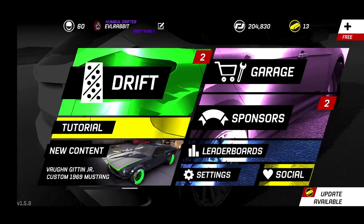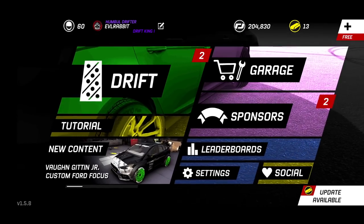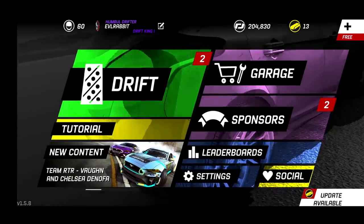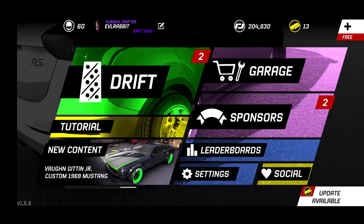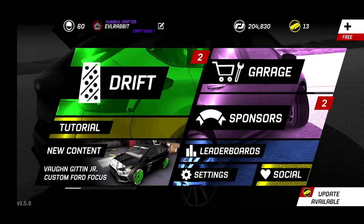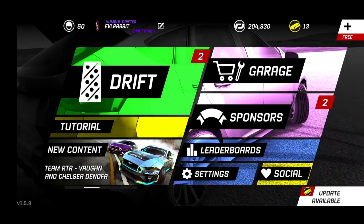What's up everybody, welcome back for a special FD weekend upload here on Torque Drift. Torque Drift did give us a special update for this FD weekend — are you guys excited for the final round of the 2019 Formula Drift season? Let me know down in the comments who you think is going to come home with the win. We did get a banger list of content: Von Gitting Junior's custom Focus RS, Chelsea Denofa,